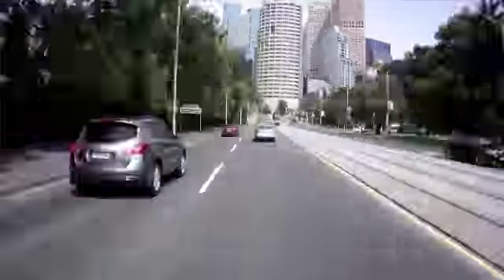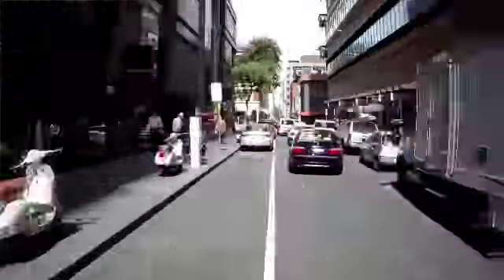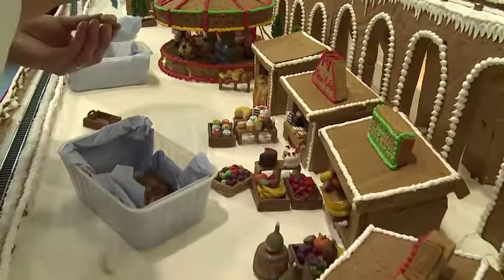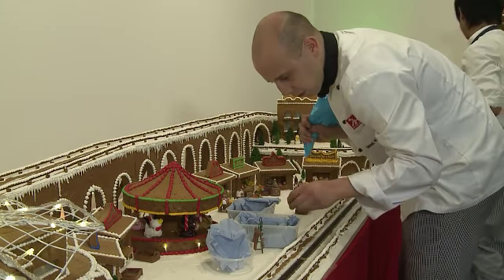We had a team of five chefs going pretty much the whole day back and forward from the MCG to the town hall. It took us about six or seven trips. The finishing bits and pieces on the village took us pretty much the whole afternoon — giving it the final touches, perfecting the last bits of icing and putting all the little figurines in place. It was certainly very exciting after all this hard work seeing it coming together.